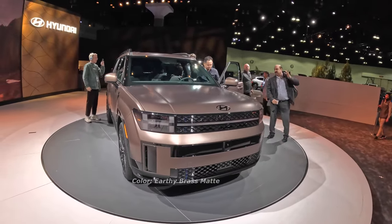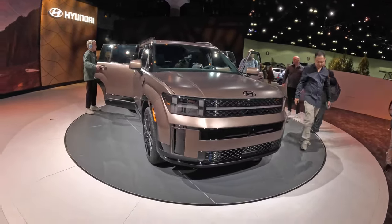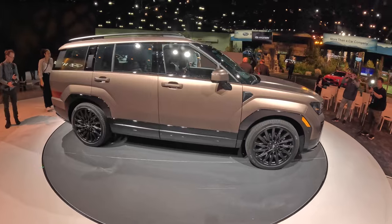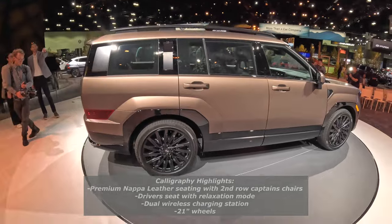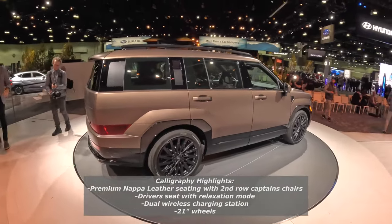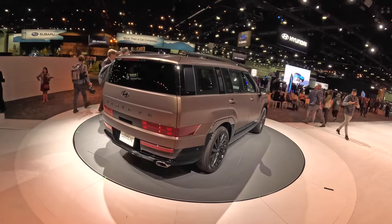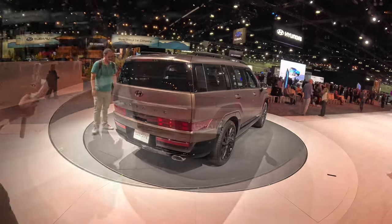There are two versions here — we have the Calligraphy and an XRT version which we'll look at in a few moments. This is pretty cool, it's kind of a mix of a Range Rover. Really interesting design elements walking around this thing. Looks like we got at least 21-inch wheels, really interesting design, and in the back it just gets a little bit weirder but I like it — kind of a really different design with a wide opening hatch.